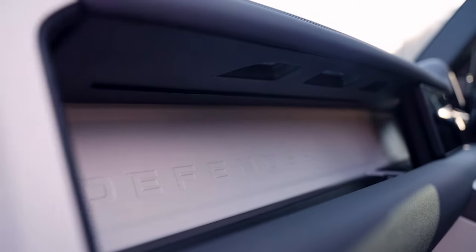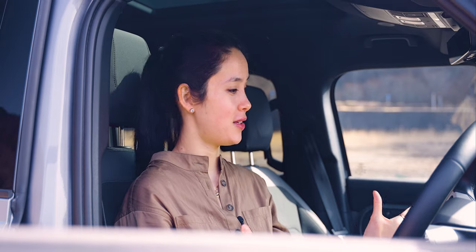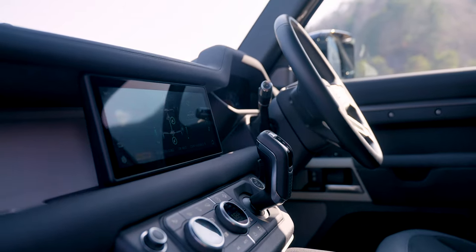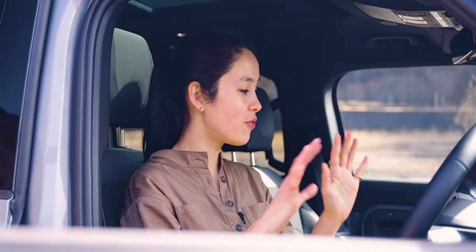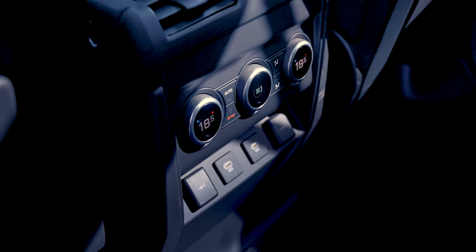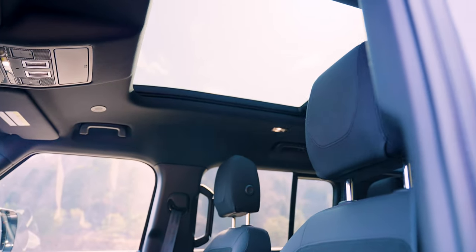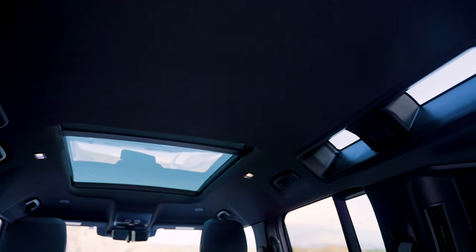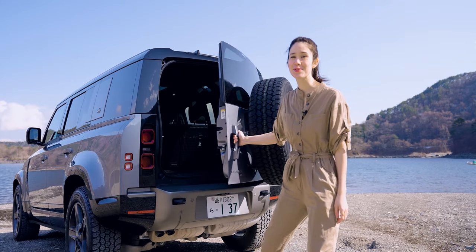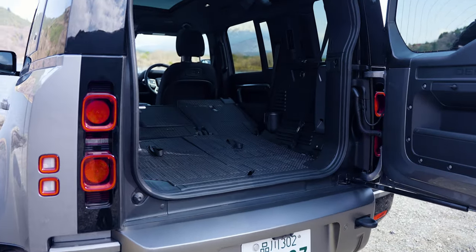My favorite aspects of the interior are the minimal design of the screen, the super comfortable seats, and it's also very well equipped — you have so many USB plugs and a 3-pin socket in the trunk. It's also very luminous and airy thanks to the sunroof and the alpine windows at the back.